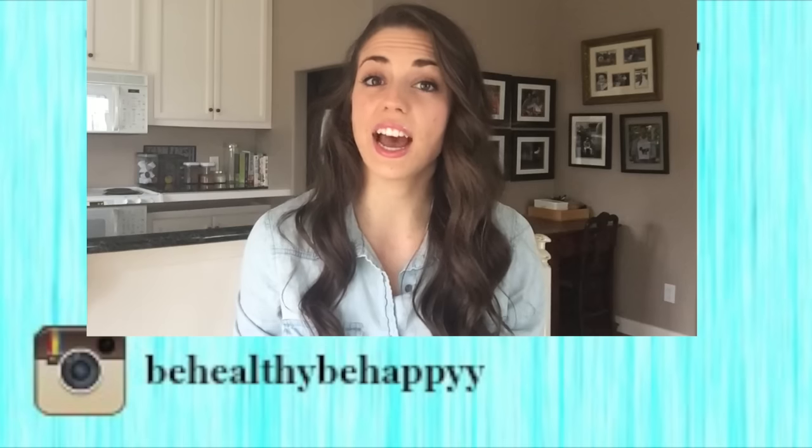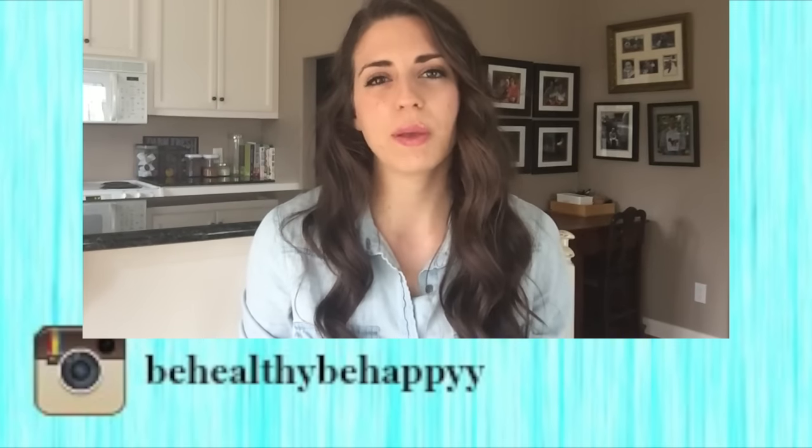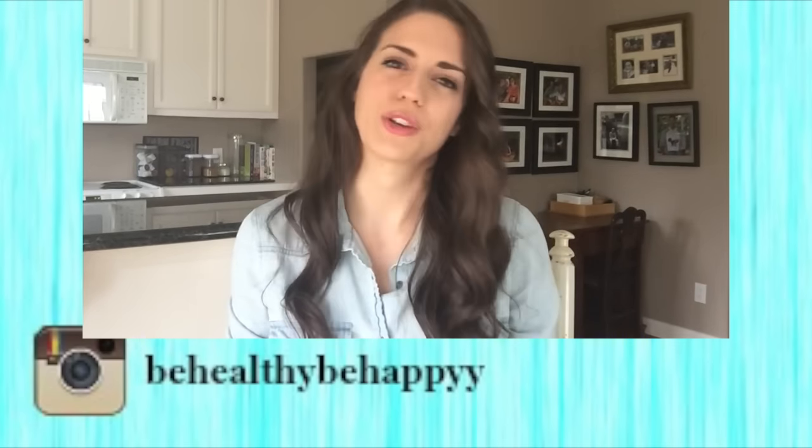Thank you guys for watching — I will see you soon! Hi, I'm Katie and I am a vegan. You might be thinking that's kind of a weird way to describe yourself.